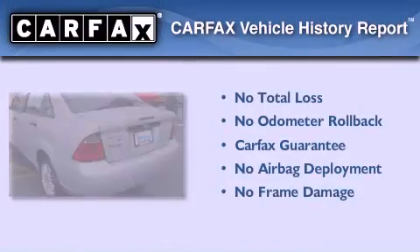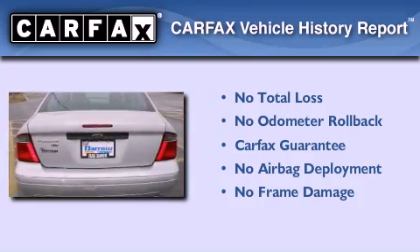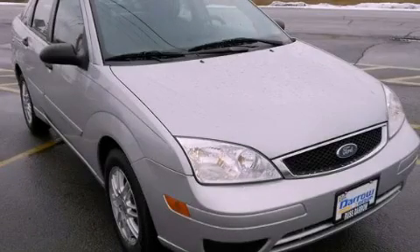Not to mention that this Ford qualifies for the Carfax Buy Back Guarantee. Stop by today and test drive this vehicle for yourself.